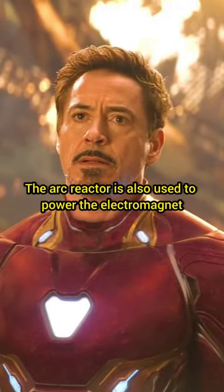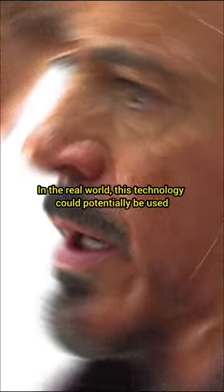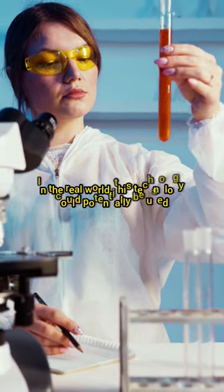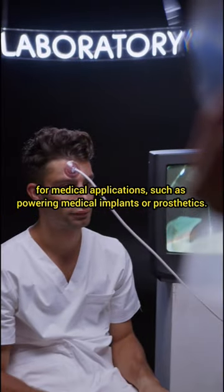The Arc Reactor is also used to power the electromagnet that keeps shrapnel from entering Tony Stark's heart. In the real world, this technology could potentially be used for medical applications, such as powering medical implants or prosthetics.